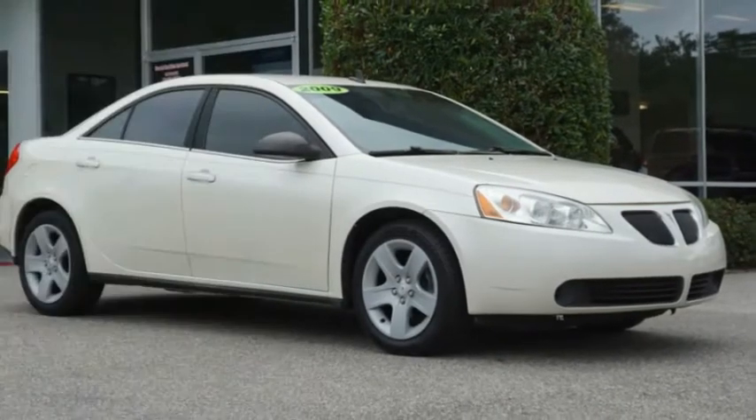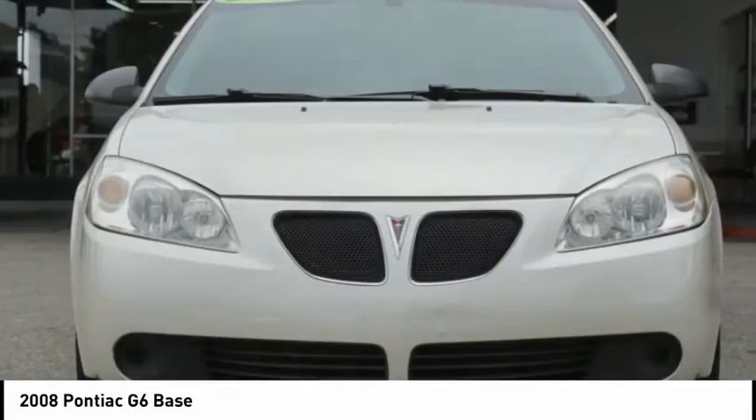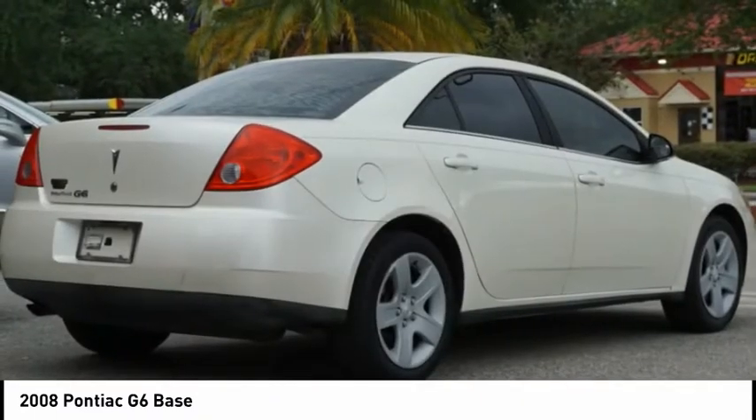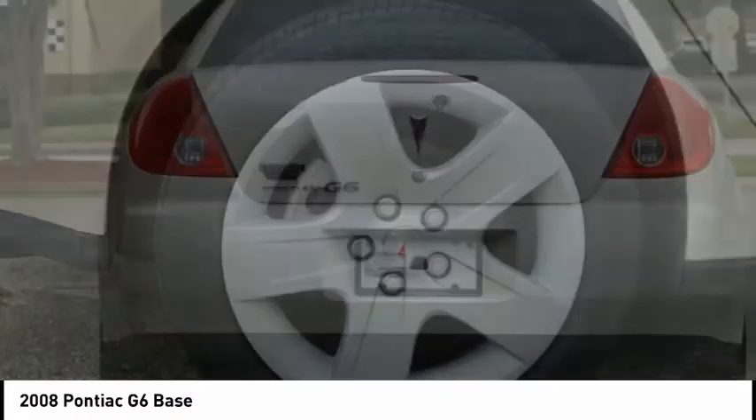Make a great choice today with the 2008 G6, a great looking sedan with the personality of a sports car. The Pontiac G6 incorporates fine-tuned independent suspension, 219 horsepower V6, and 4-speed automatic transmission with driver shift control.